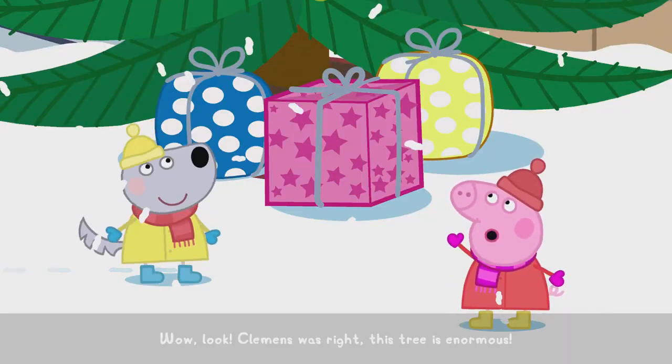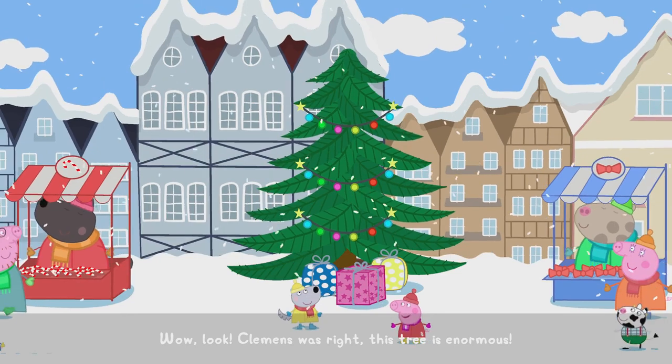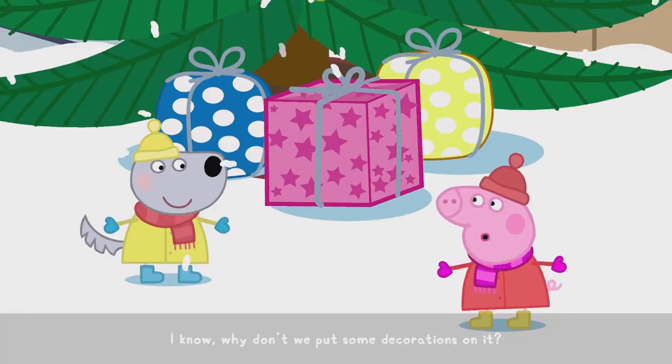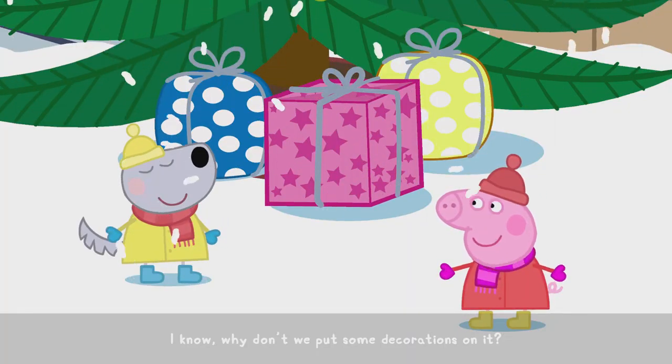Wow! Look, Clemens was right. This tree is enormous, but it looks a bit boring. I know! Why don't we put some decorations on it?